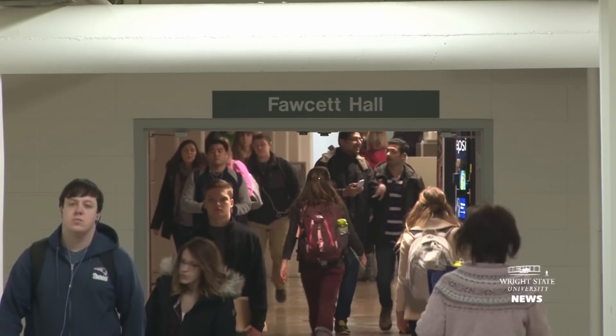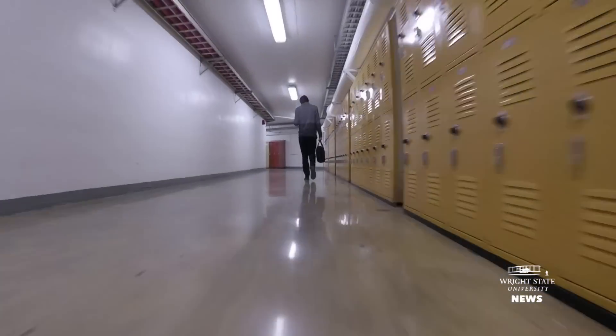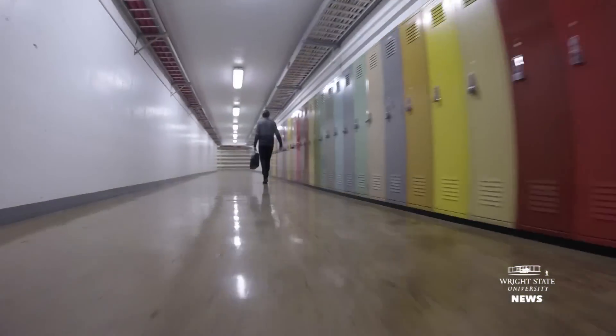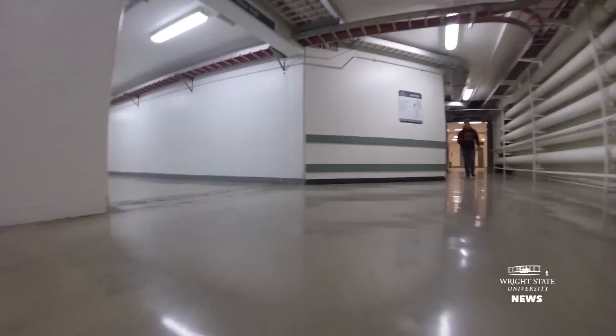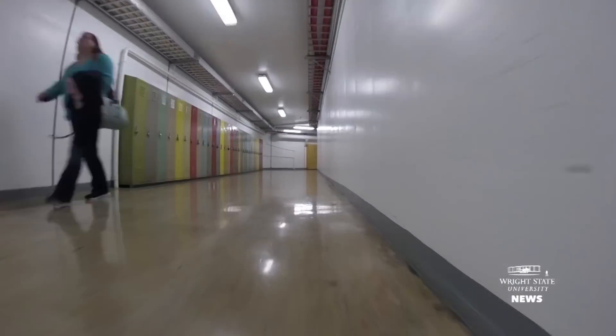Nobody was outside, so everybody was using the tunnels — these tunnels are definitely very efficient. We've got close to two miles of tunnels that connect all of the major buildings on campus, and even one of our dorms is very close to the tunnel system.